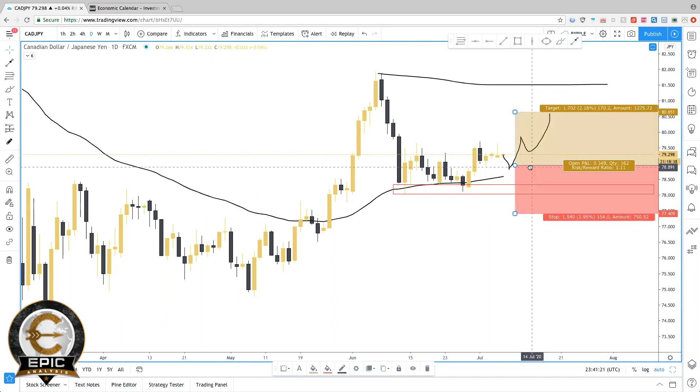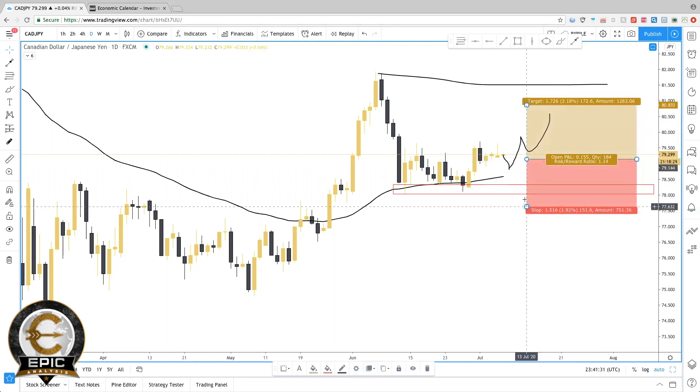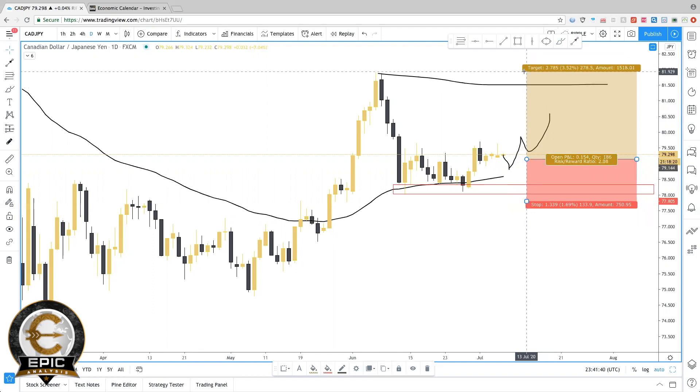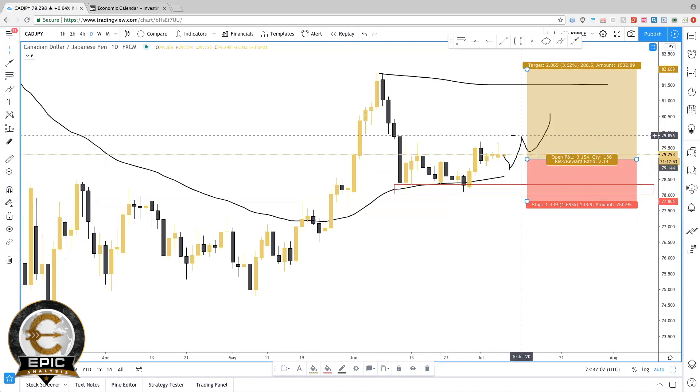If it does come back down towards 79, say you entered around 79.15 — your stop goes below that low, around 77.80 — and then your take profits could come up to the overall high around 82. That's a two-to-one risk-reward ratio: risking around 100 pips to gain almost 300. You could always modify your stop loss. Once the market hits 80 resistance and if it can't break above 80, that's an opportunity to take profit, and if the market drops on the pullback that's an opportunity to re-enter. That's why it's good to master and focus on a few pairs — so you can catch those tendencies and be ready when it's ready to move.